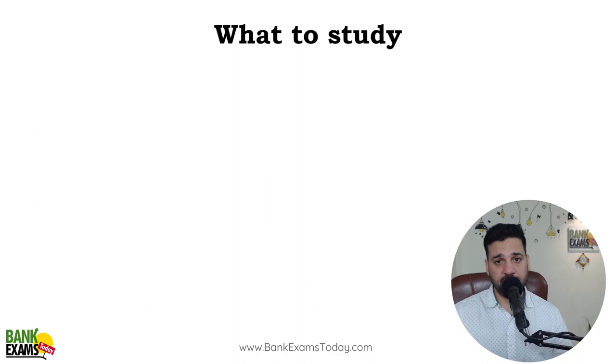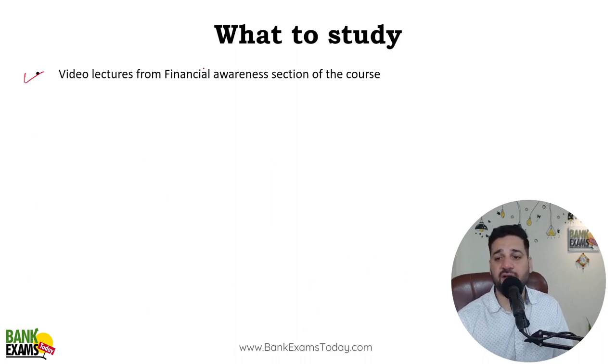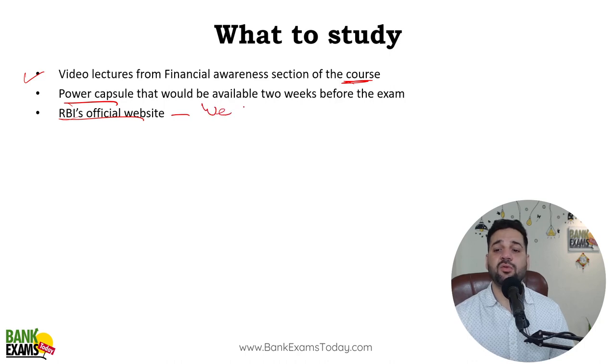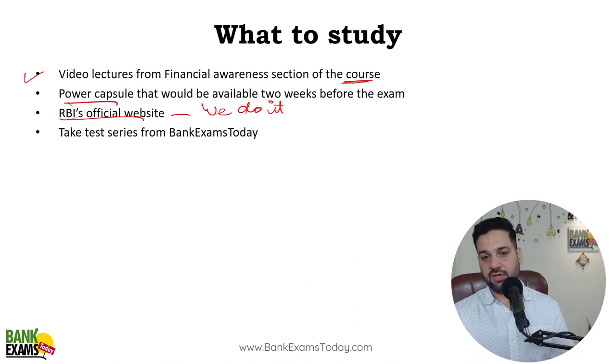If there is any doubt in your mind, you can ask in the comment section anytime — no issues. For study material, you should have something comprehensive instead of searching here and there. Don't spend one to two months searching for the right material — you are a student, not a researcher. Video lectures from the financial awareness section of Bank Exams Today's course are available. We are working on power capsules and doing the hard work — analyzing RBI's official website, preparing study material, test series — so you don't need to do that. We do that hard work for you.